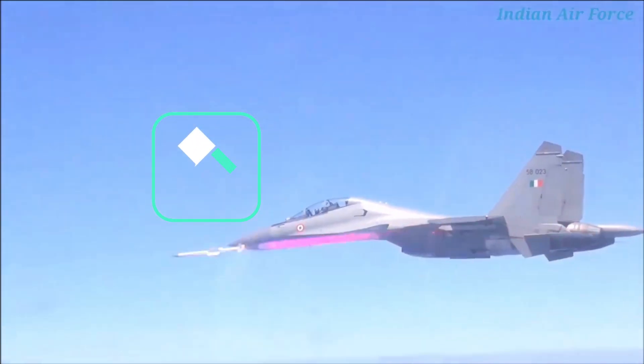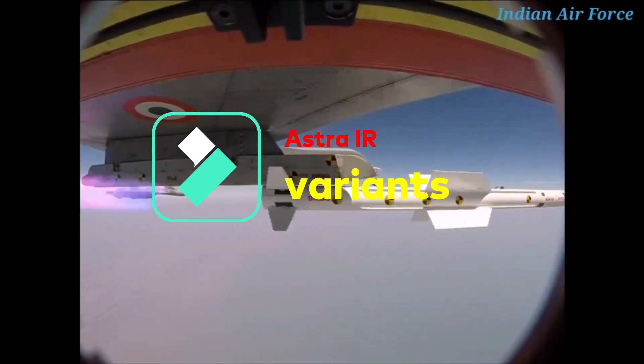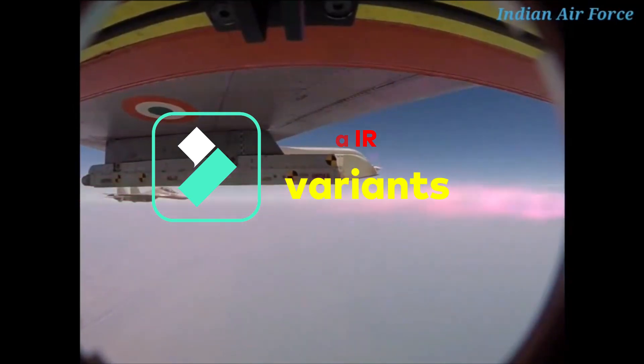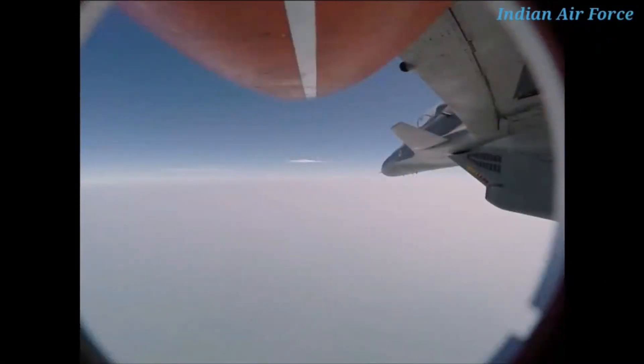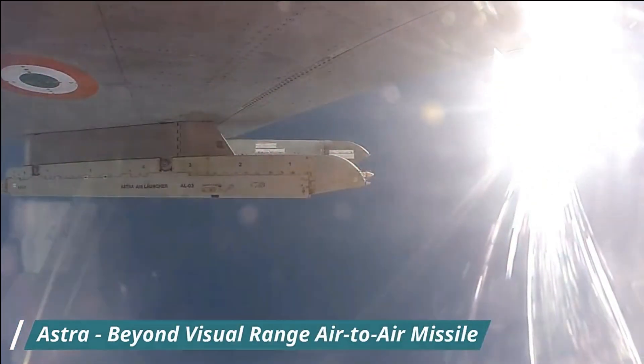Astra IR missiles will have two variants with no change in dimensions, but the internal design will be different. Version 1 will feature Thrust Vector Control (TVC) to perform high-G maneuvers at close-range combat and will have a better boresight angle. The second variant will be more advanced with a dual-mode seeker, using both radar and infrared imaging for terminal-stage guidance, making it more lethal with better kill probability.